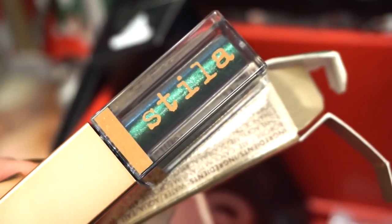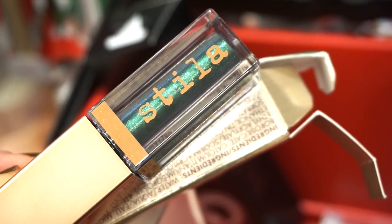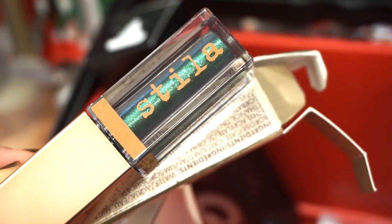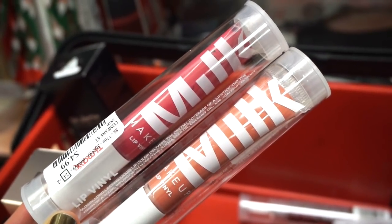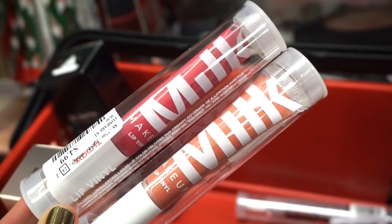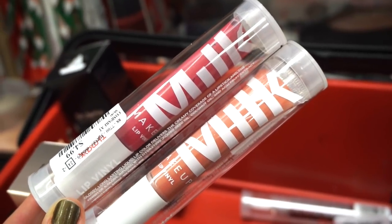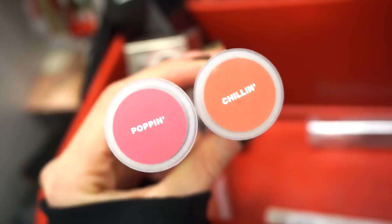So it's the Shimmer and Glow, not the Glitter and Glow — more of a cream eyeshadow as opposed to a glittery eyeshadow. Then there are two lip products from Milk Makeup — I think it's called Lip Vinyl. These are $4.99 each. They're like glosses in a squeezy bottle. The two shades are Poppin, a brightish pink, and Chillin, a peachy nude.